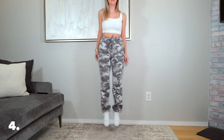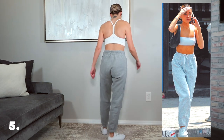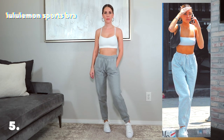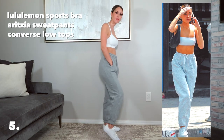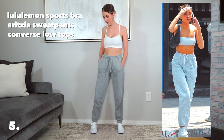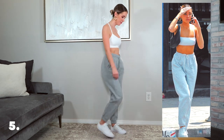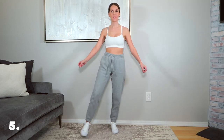Outfit number five — Madison loves her sweat suits, and this was easy to pull from my closet since I live in mine too. Same low-top white Converse, simple gray sweatpants from Aritzia, and the Lululemon Flow Y white sports bra I had on earlier. I put my hair in a low bun with gold hoops — simple, cute, and a great transition into summertime.